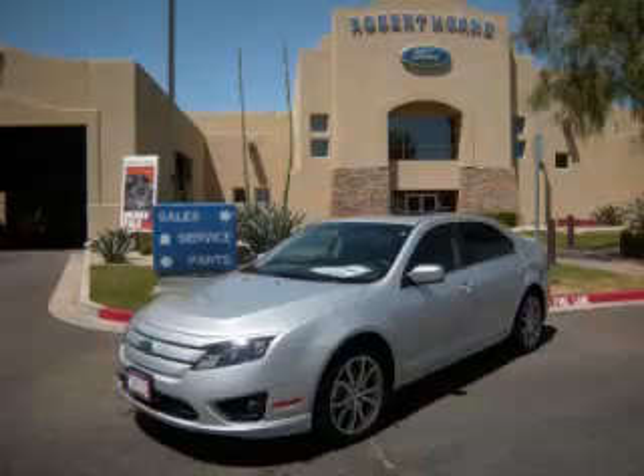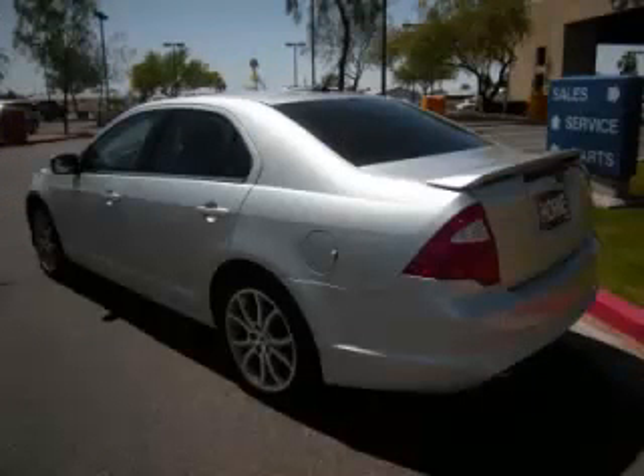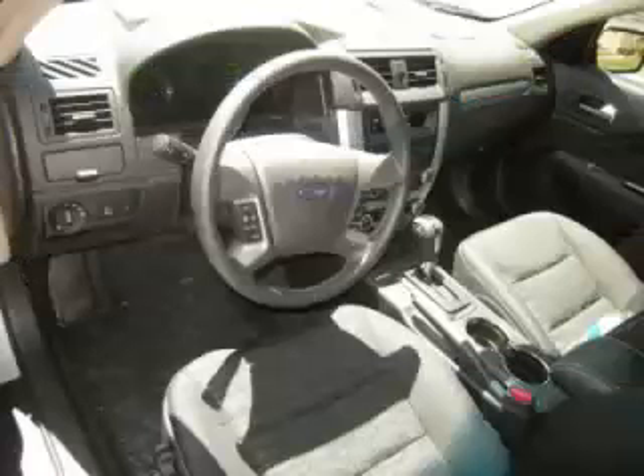This is a 2012 Ford Fusion SE, complete with a 3.0L V6 engine. Top features include tinted windows, traction control, driver's info center, power sunroof and tilt telescope steering.